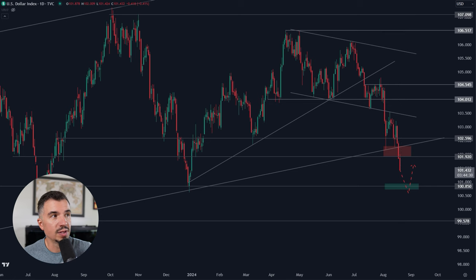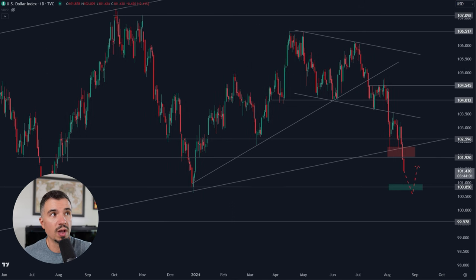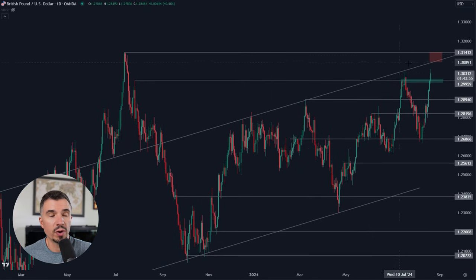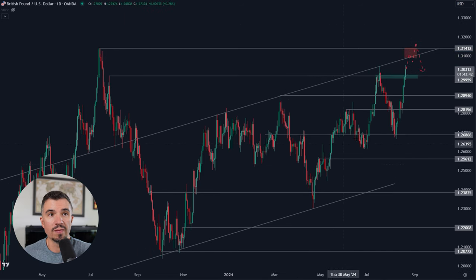Where the DXY goes after that bounce will be critical, because the resistance area up here is very strong. If the DXY were to reclaim that, it would be very bearish for pairs like the pound. But right now the market is bearish while below 100.9, with 100.85 as key support. Using this in combination with the pound — since it moves inversely — that probably lines up with the pound coming up toward the 1.3140 area, potentially sweeping that 2023 high before we get a larger pullback.